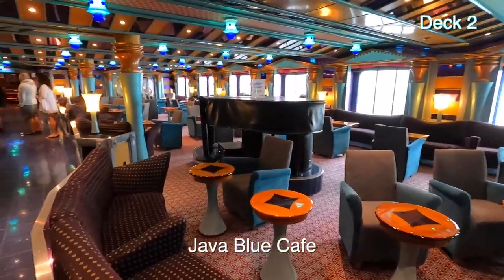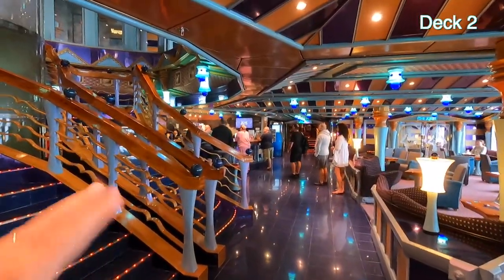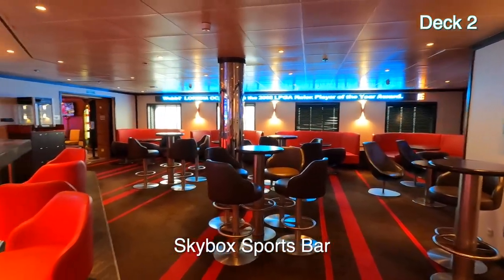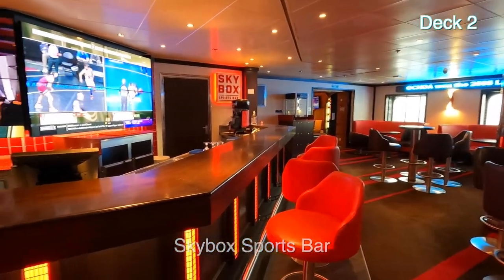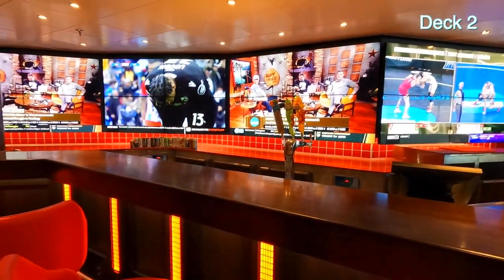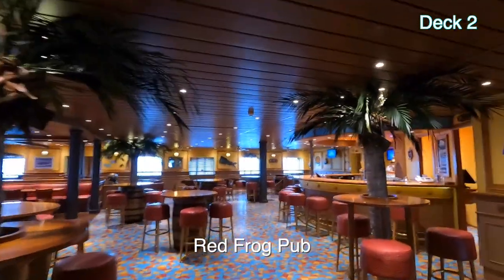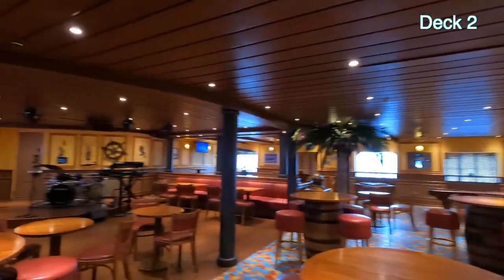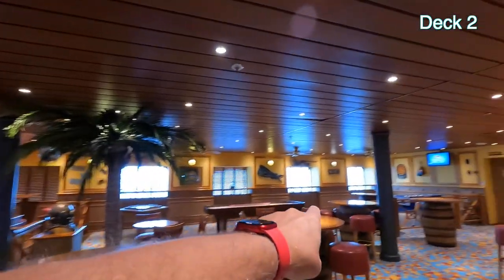This is the Java Blue Cafe. Here you can get your specialty coffee and pastries, but there is an additional charge for that. This is the Skybox Sports Bar — a lot of TV screens and a lot of seating. This is the Red Frog Pub where you can get your Red Frog Ale. The band plays in the evenings, and there are some little games you could play over there.